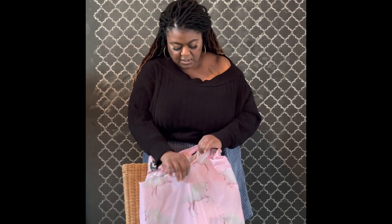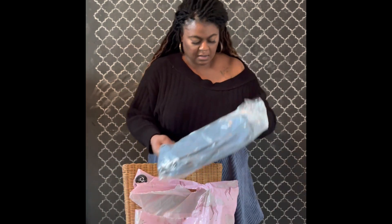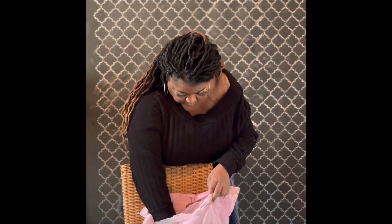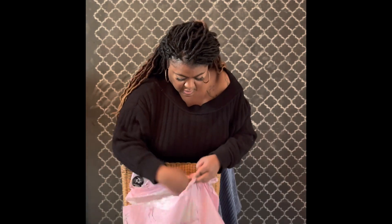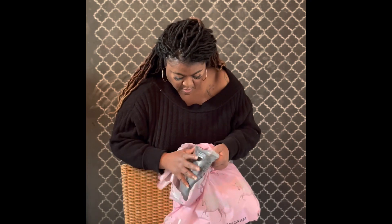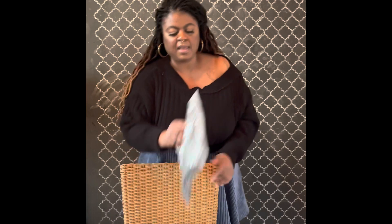Do you shop at Pretty Little Things? If so, what do you tend to buy? So how many pieces do I have? This is one, two, three, four. Alright, let's see what we have here.